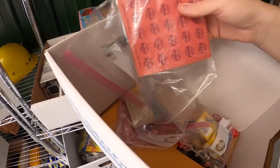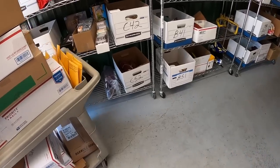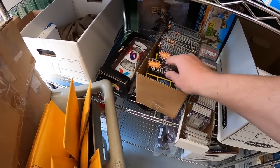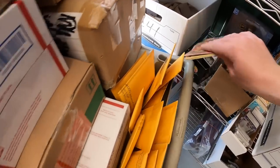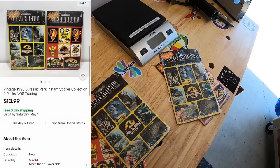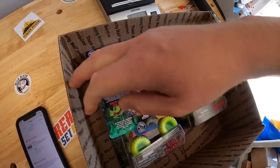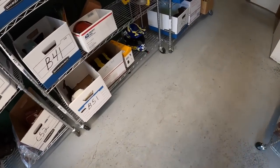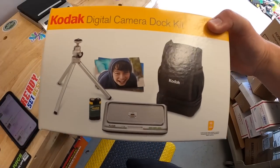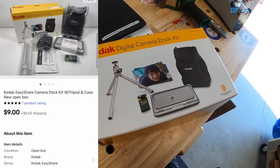Next are some Coca-Cola bingo punch-out tabs — honestly probably weren't worth listing but they finally sold for $8 free shipping. Next are two lots of Jurassic Park stickers — each lot has a pack of yellow and a pack of red stickers, and each lot sold for $13.99 free shipping. One going to viewer Nathan and the other to viewer Joey. Next is a set of four Monster Jam monster trucks that sold for $19.99 plus shipping. And a Kodak digital camera dock kit — no camera included, but there's a docking station, backpack, and tripod — sold for $9 plus shipping.